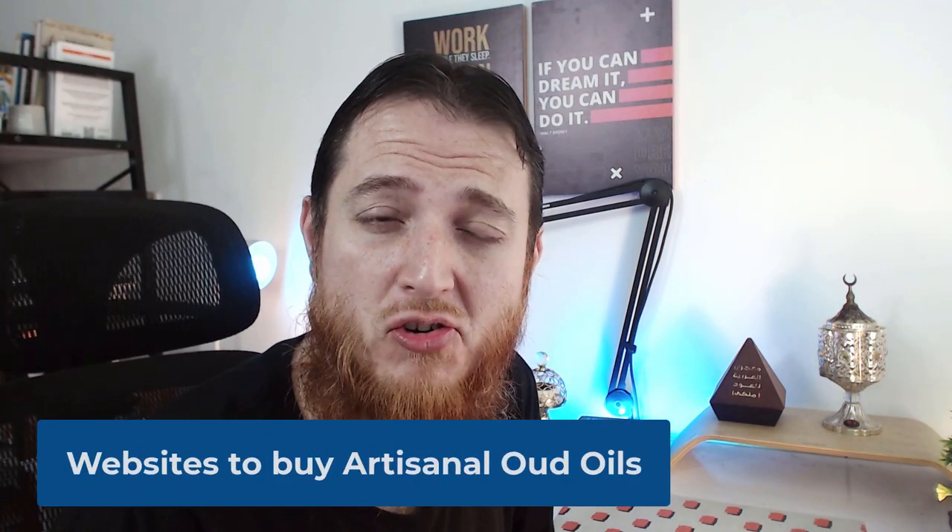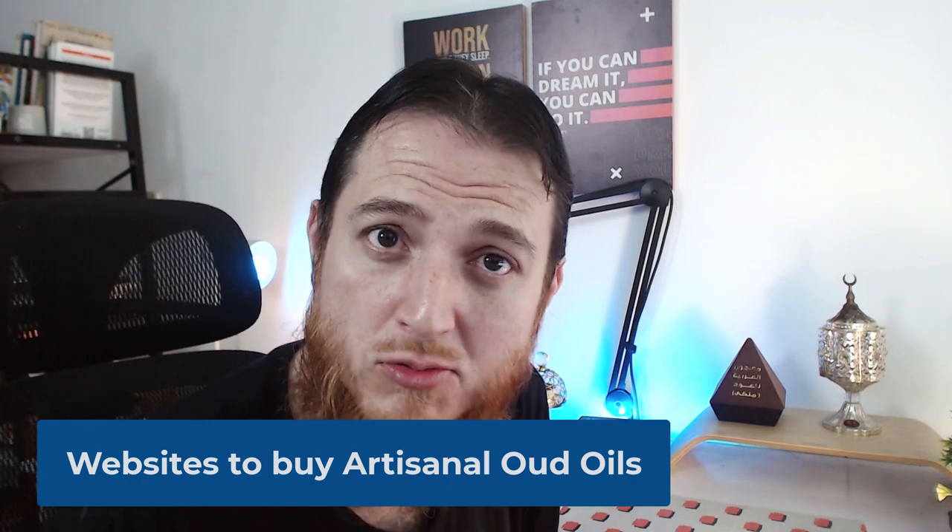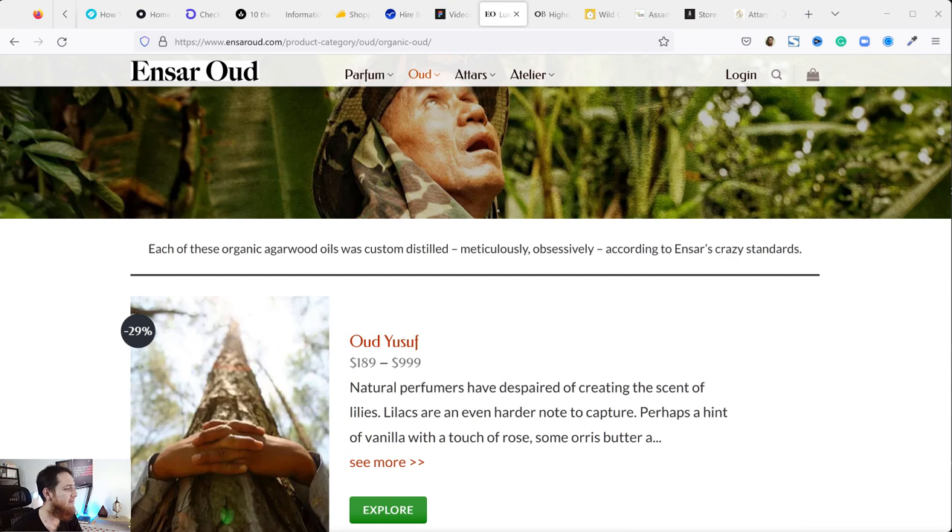Hello and welcome to another video of Scent Explorer. Today's video is about where you can buy or purchase your artisanal oud oils. I'm going to share with you almost 10 different websites where you can make purchases. If you know any other website where you have purchased lovely artisanal grade oud oils, you can mention them in the comments section below.